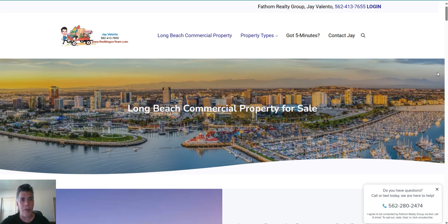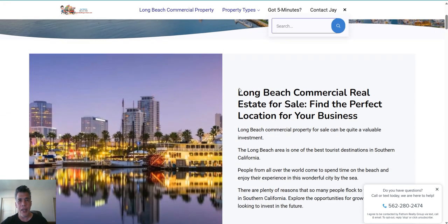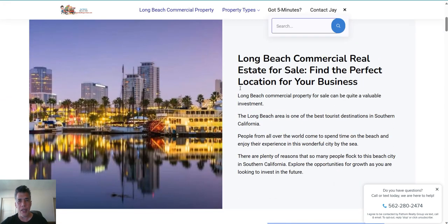Hi, this is Jay Valento live from redwagonteam.com. Today we're going to look at Long Beach commercial property. We have that on our website, so if you click on this little search button here, it opens up to type in 'Long Beach commercial property' and you'll get to this page here.